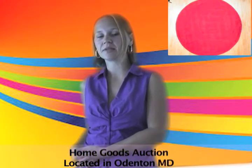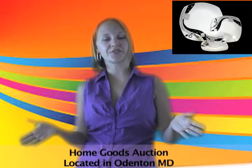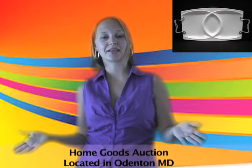A colorful rug can be just what a room needs to bring it together. This HomeGoods Online Auction has a large variety of rugs for you to choose from. We also have stainless steel cookware, vases and serving dishes, so come take a look.